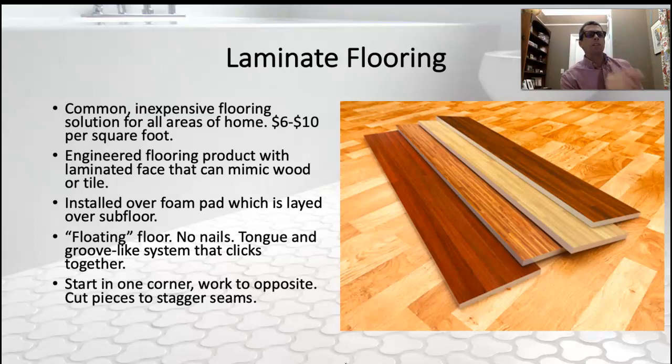Some products have an integral foam pad on them; some you roll out a foam pad and then put the laminate on top — it gives it a cushier feel. Most of these are floating floors, meaning we're not nailing or gluing them down. They have a tongue and groove and they click together. You start in one corner of the room and create a stagger step, like how we do hardy siding.